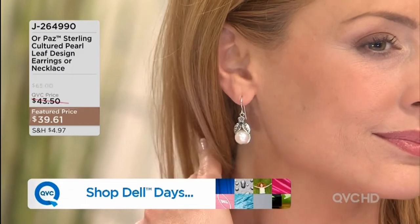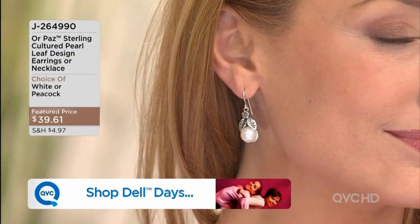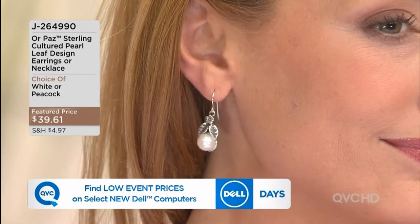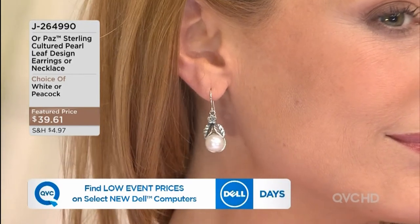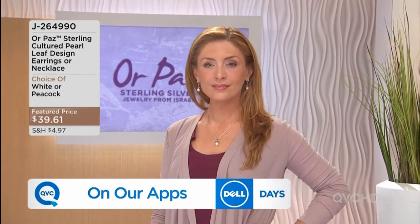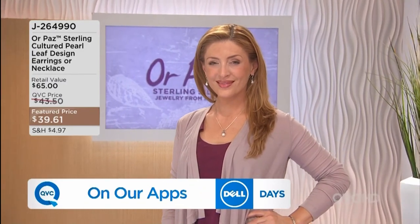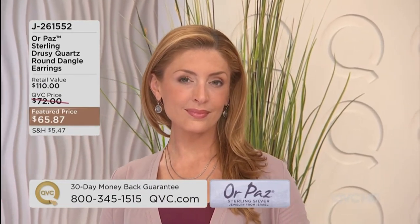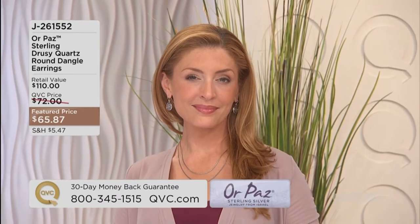Item number J264990 — look at the dangle, the movement is amazing. The earrings are one and three-quarters of an inch in length with the shepherd's hook, and the pendant itself is one inch in length. The necklace is a Joy run for three payments of under $24. Call and get your ring now — it's available in sizes six through eleven.